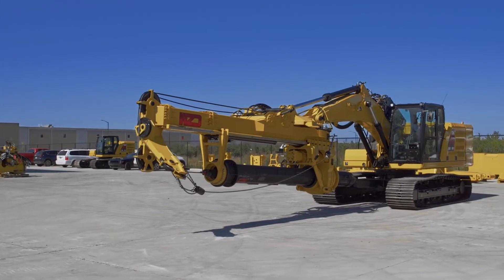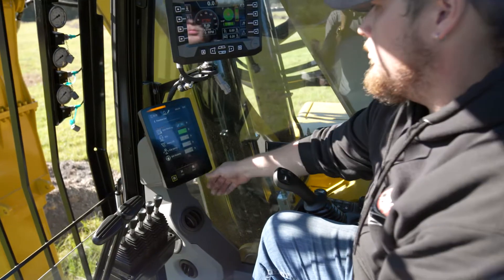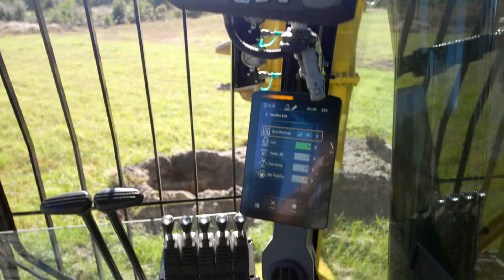The LR-50 can be transported in one load and is easy to set up. It's equipped with a control system to monitor drilling parameters, perform some functions automatically, and help with diagnostics and maintenance records.